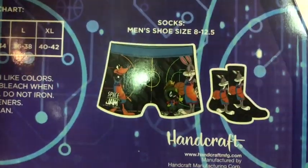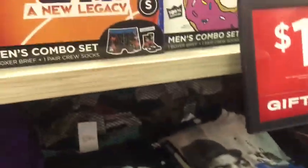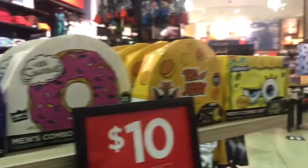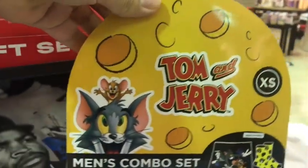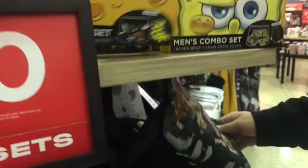Including socks and undies — okay, even for Space Jam that's kind of disturbing. But they also got Rick and Morty, Simpsons, SpongeBob, and Tom and Jerry. You gotta love it here.